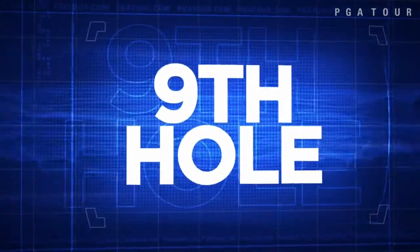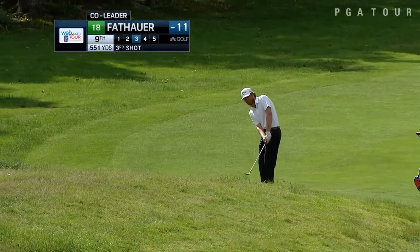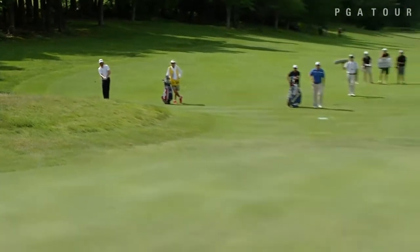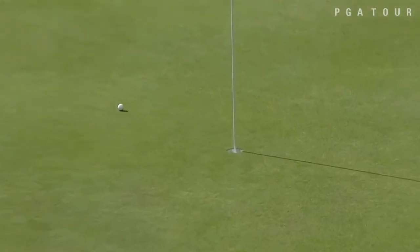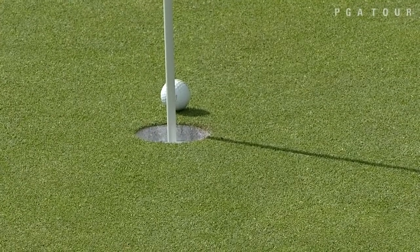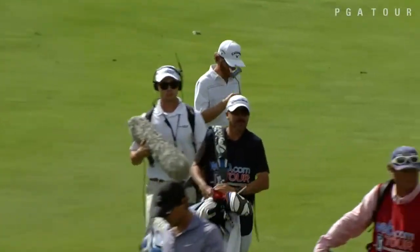Trying to make the turn at 12 under and looking for his first Web.com Tour victory. This, his third shot on the par 5, for 5 consecutive birdies — it was almost 4 birdies and an eagle. He would tap that one in, leaving himself just an inch short of an eagle opportunity, but he makes the turn at 12 under par.